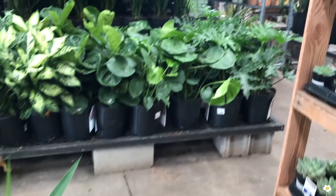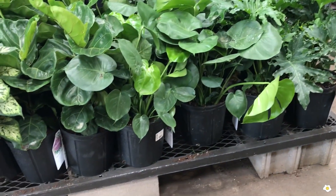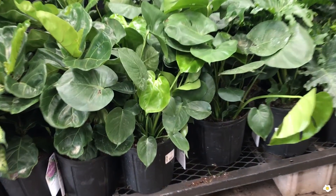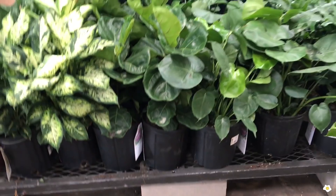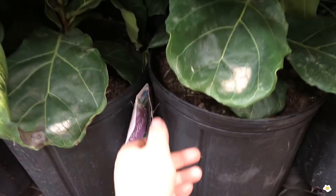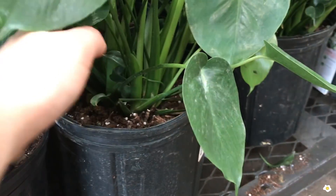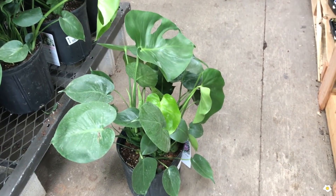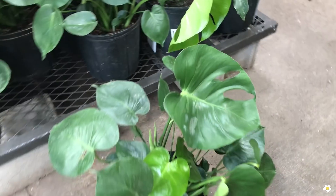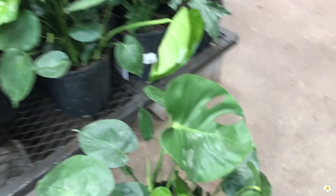They also have some Fiddle Leaf Fig right here and Monstera Deliciosa. They are all in a 10-inch pot for $24.98. Let me check how many plants in one pot for the Fiddle Leaf Fig — one plant in one pot. And the Monstera Deliciosa — wow, there are a lot of plants in one pot. A very good size, very beautiful. I bought my Monstera Deliciosa also at Lowe's about two years ago.